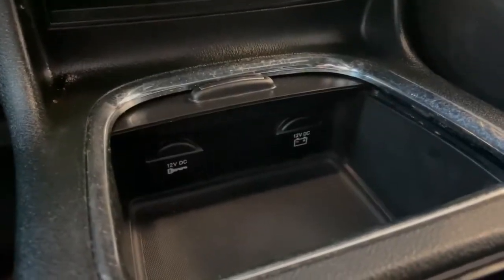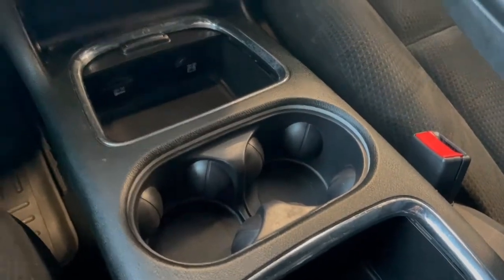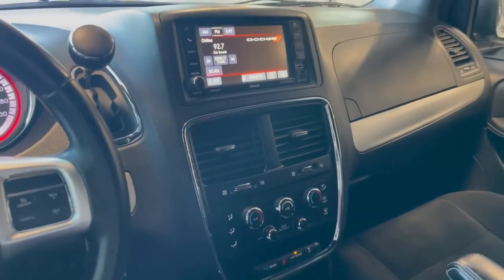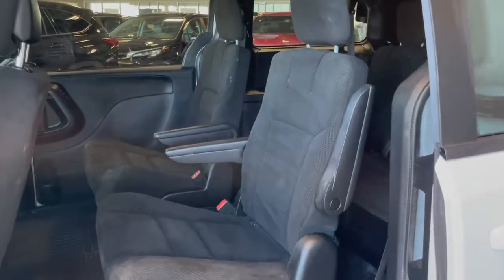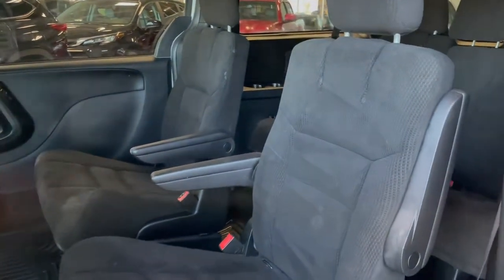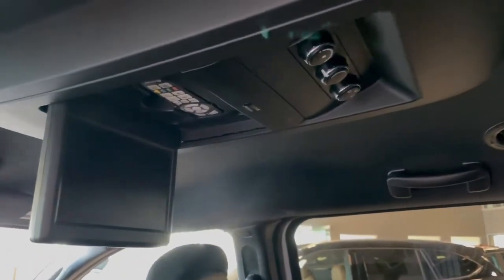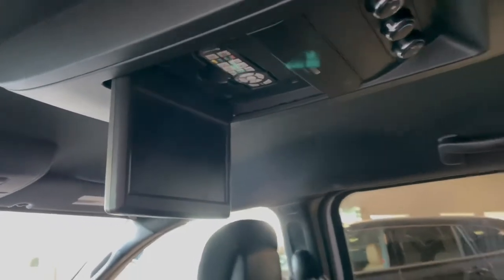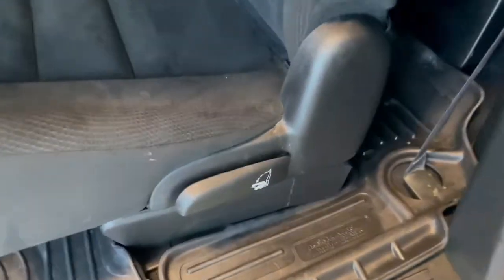In this storage cubby here we have a couple of outlets and your cup holders. Taking a look at the back seats we've got more cloth interior. Up above we have our climate controls for the rear along with the DVD player. Access to the third row is very easy just by lifting up on this tab.